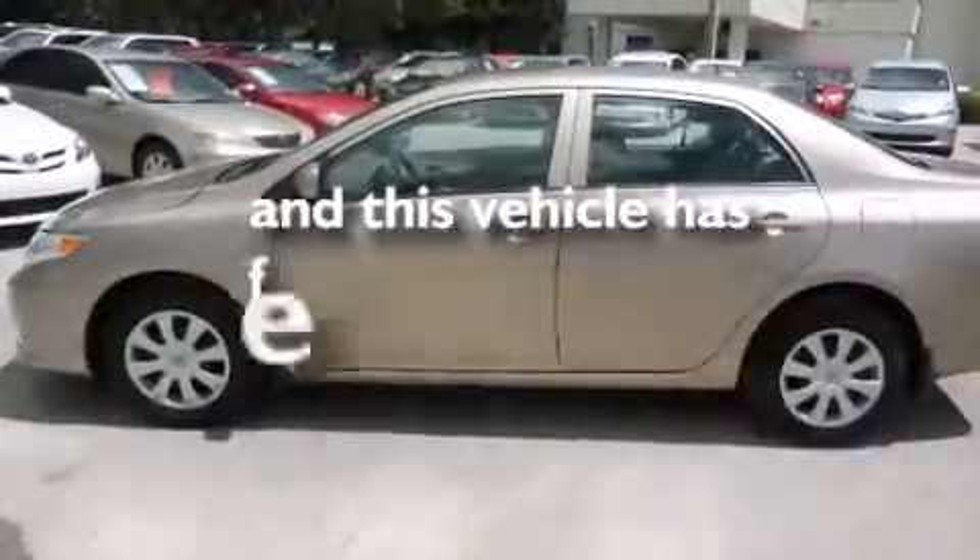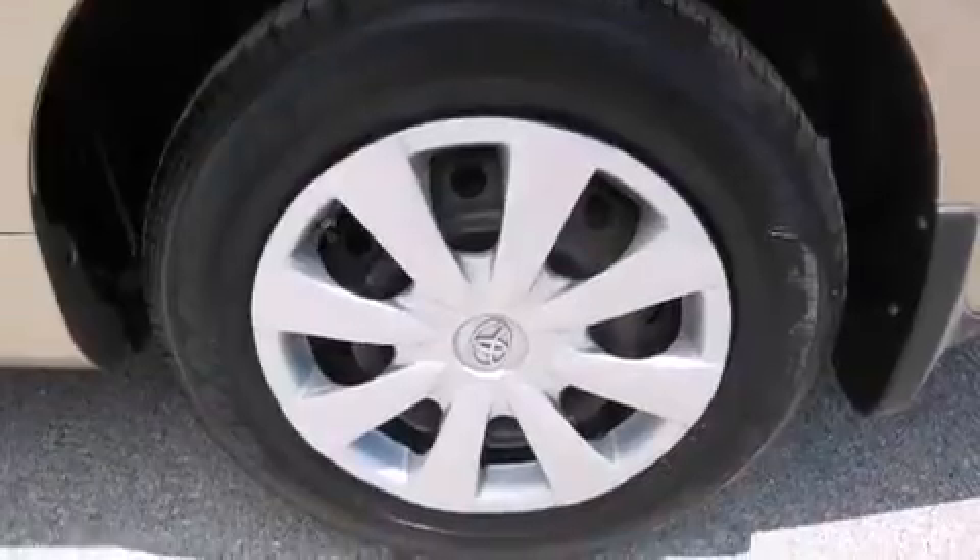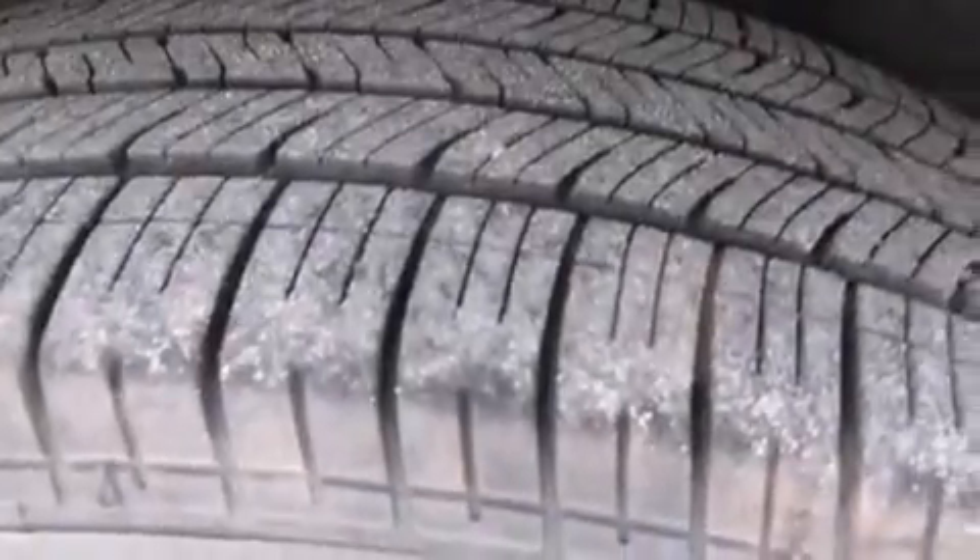This vehicle has less than 63,000 miles. With an EPA estimated rating of 34 miles per gallon on the highway, it doesn't compromise fuel efficiency for size, comfort, or fun.